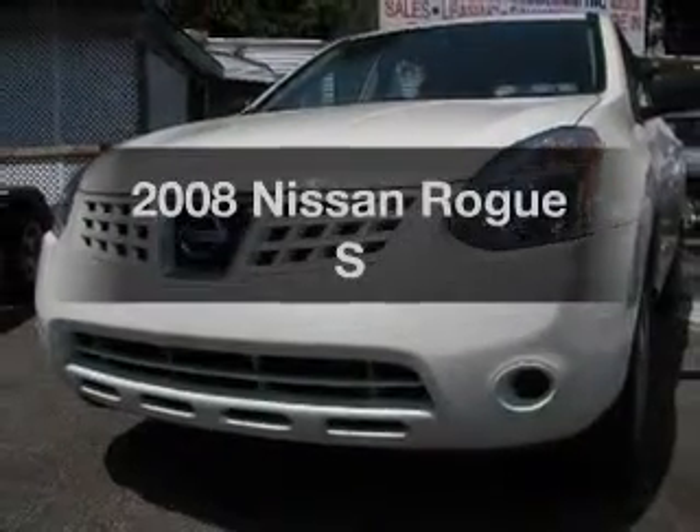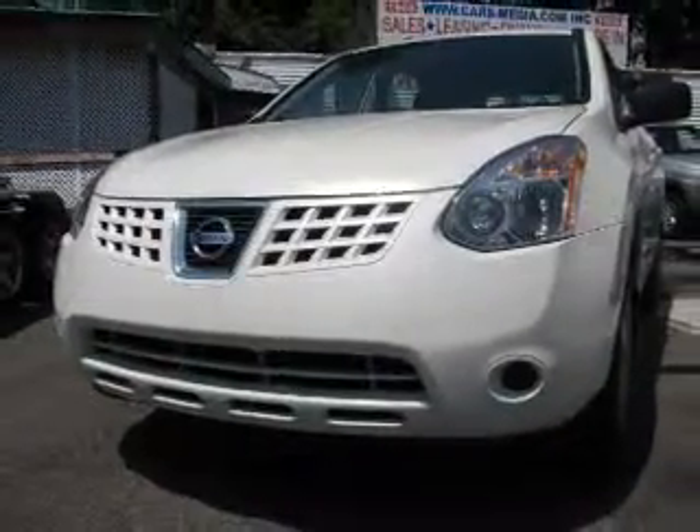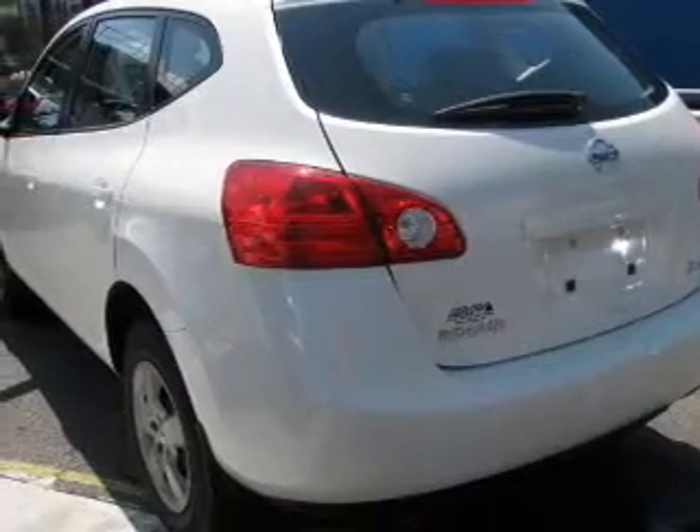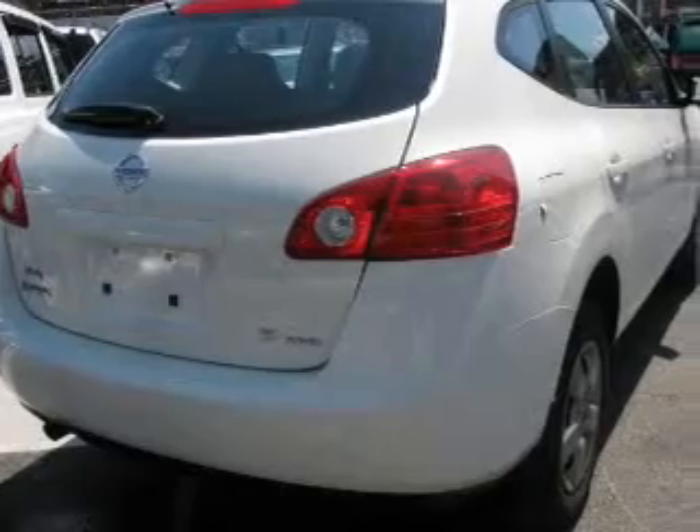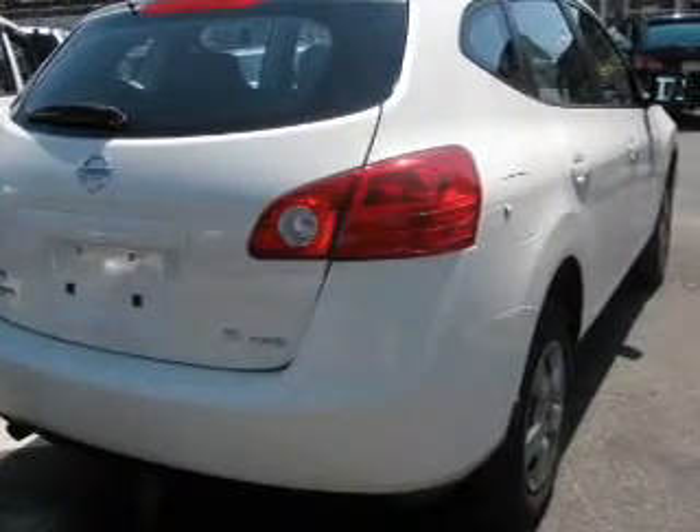Get noticed in this 2008 Nissan Rogue — this is the set of wheels you've been looking for. With an efficient four-cylinder engine that responds smoothly to its automatic transmission, anti-lock brakes help you bring your vehicle to a safe stop.